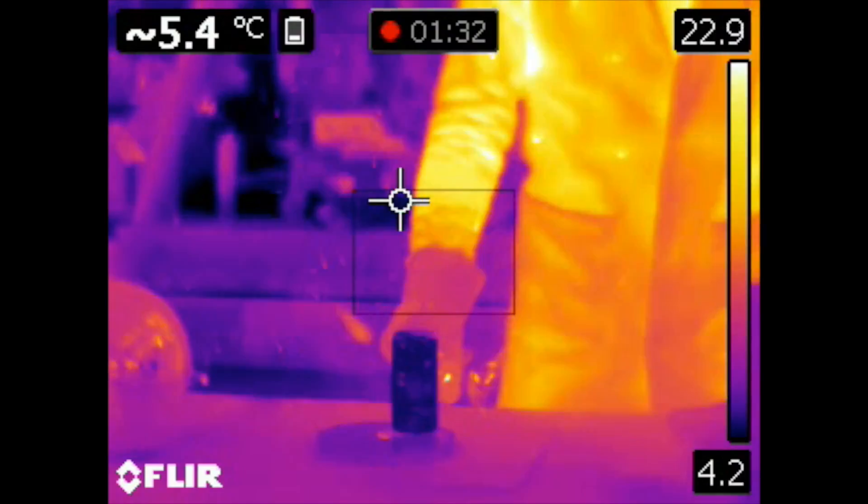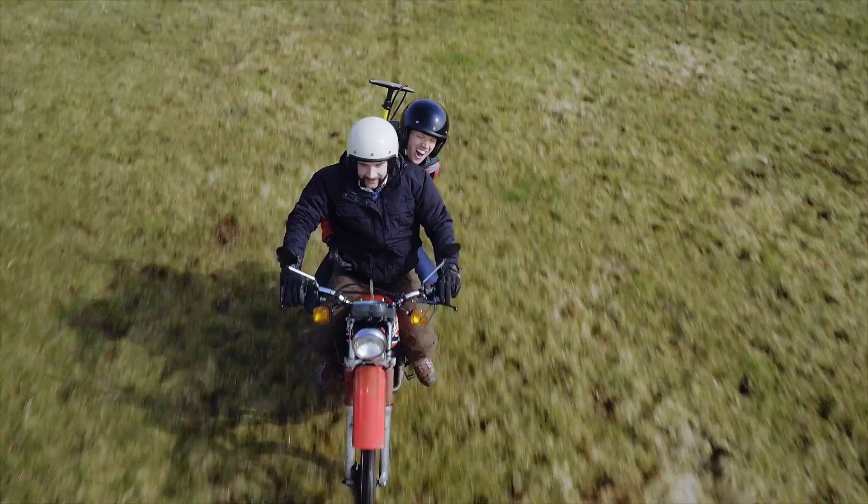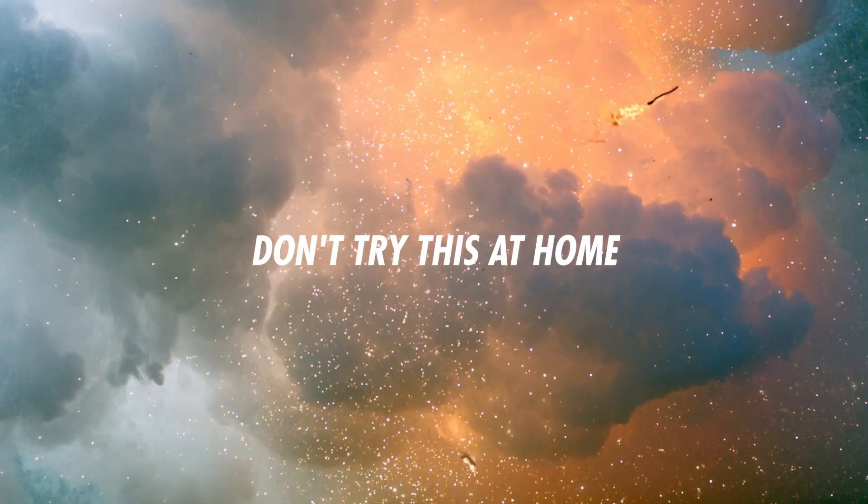We're super excited that the Honda Racing F1 team have asked me and Jimmy to uncover their awesome tech — to show you in our own way how Formula One engineers harvest huge amounts of energy and pump it straight back to where it counts, creating horsepower.